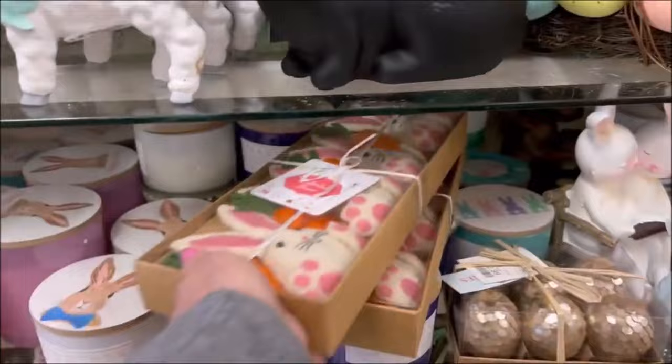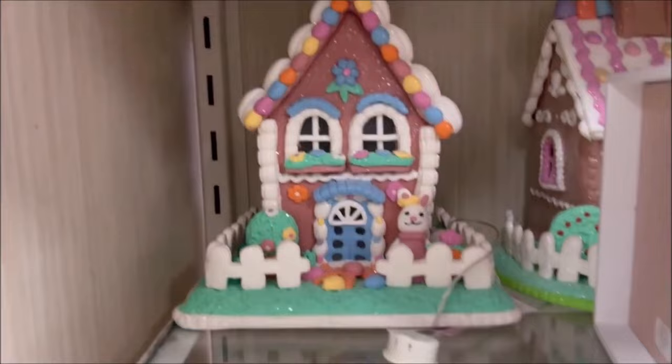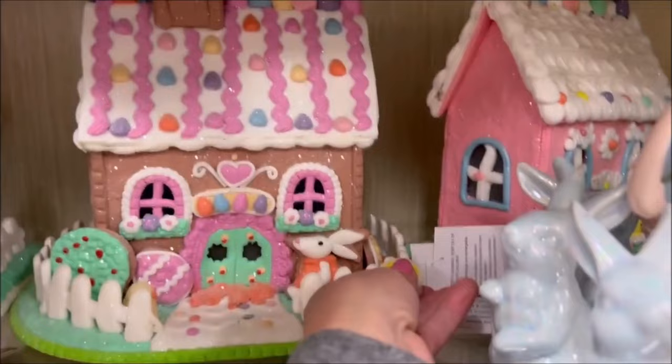I still have a cold so my voice is really kind of off right now. Happy Easter sign for $4.99. So they have these little gingerbread-style candy land houses with little bunny rabbits, and they light up. Isn't that cute? I love that.